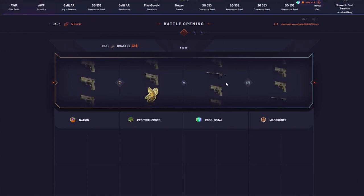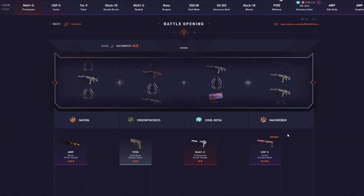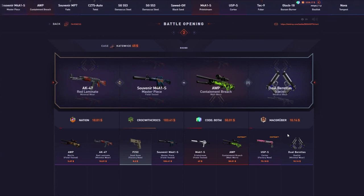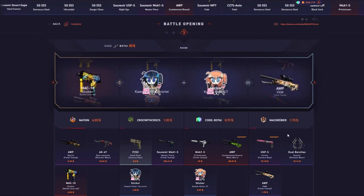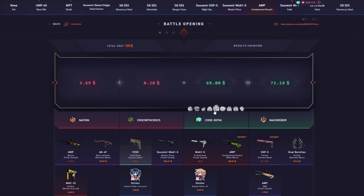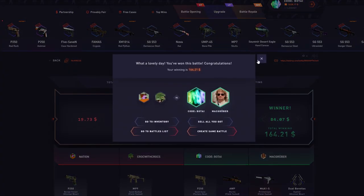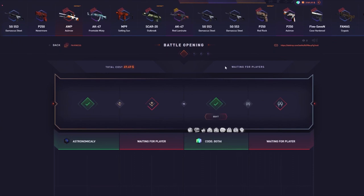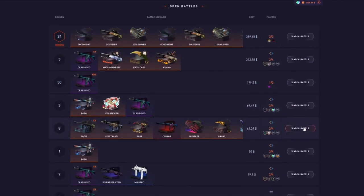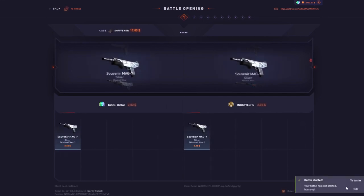Professor Mellow mentions he's been opening one a day trying to get a hit. We discuss pairing options — he suggests pairing with a Grinch case, which is a great suggestion. One battle is already going. We're watching the results come in — profit! Around $30 back. Most Bowtie case openings Mellow's done have been solo.